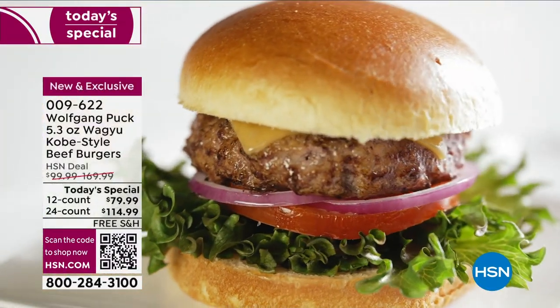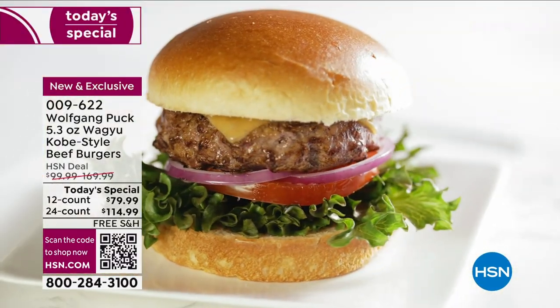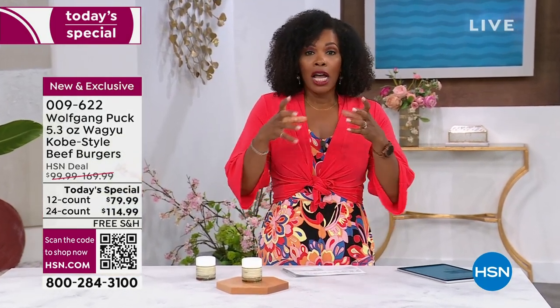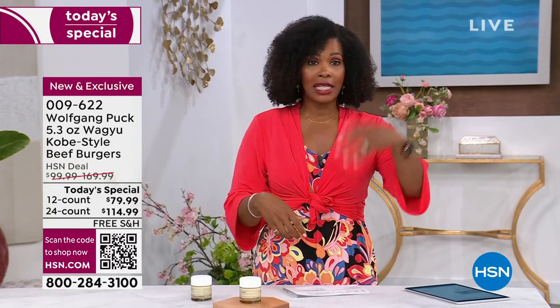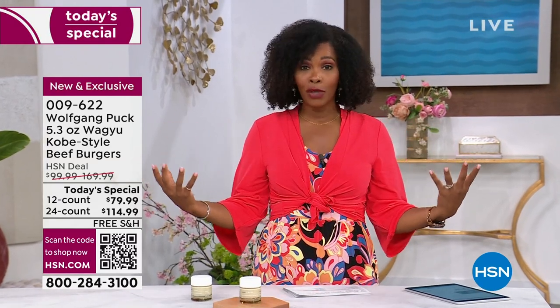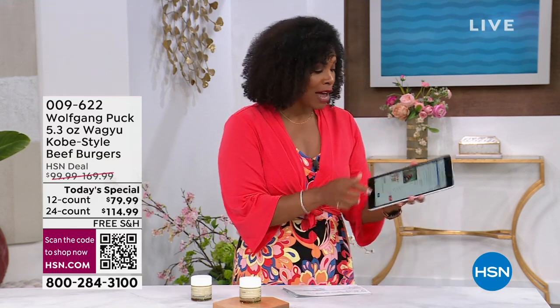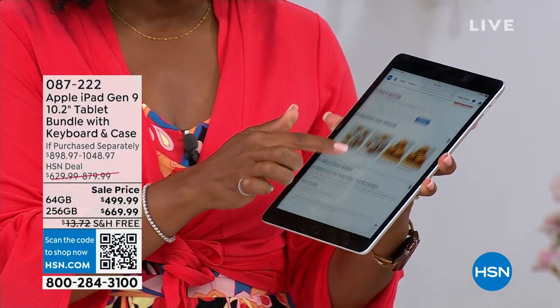They're over five ounces per patty. These are Wagyu Kobe style beef burgers that you're going to be able to put on the grill, outside, or cook inside. They come individually vacuum sealed, so you can take out one or five — it just depends on how hungry you are. We've got those coming up in this show. We also have, and I was showing you those on the iPad, this beautiful iPad also coming up in our show.